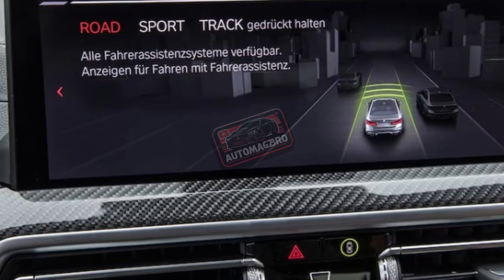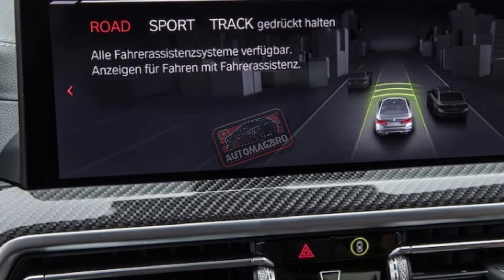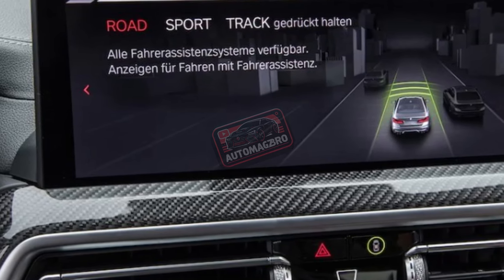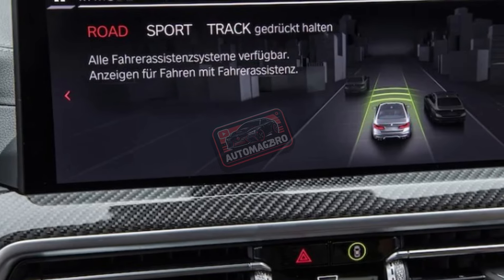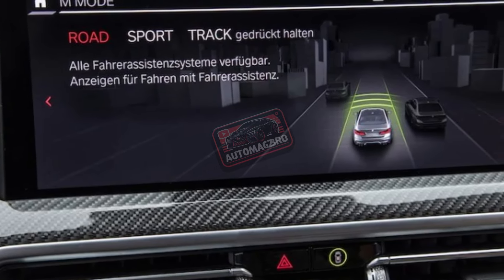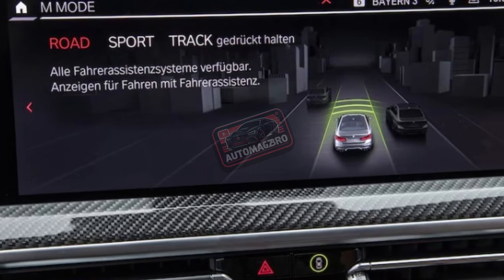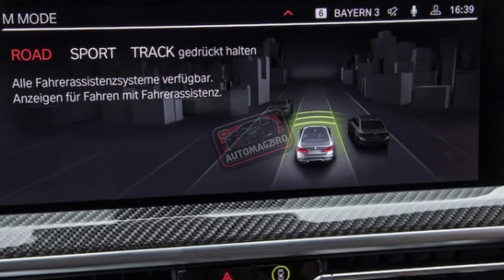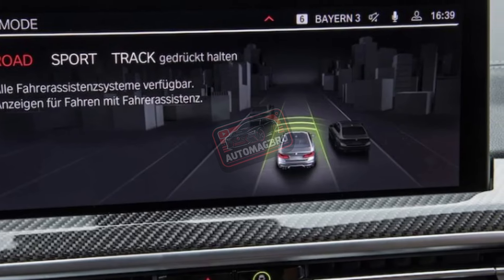Technology. The X4 has a 12.3-inch infotainment screen, an improvement over the X3. It hasn't been upgraded with BMW's latest iDrive 8 software, but testing went well. The system has navigation, Apple CarPlay, and Android Auto. Wireless charging, surround view camera, and head-up display are available.